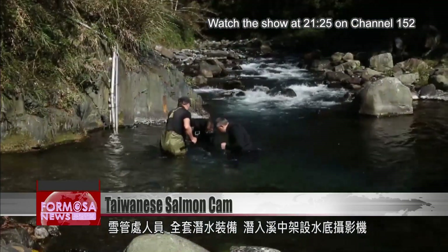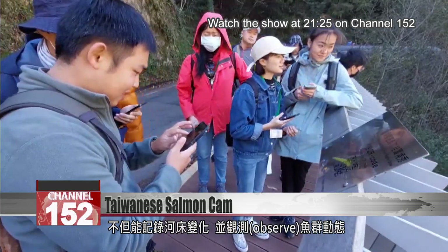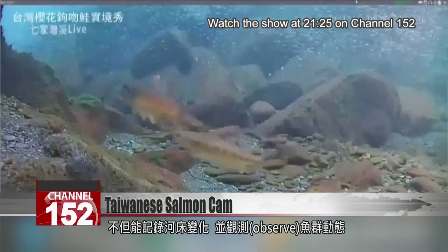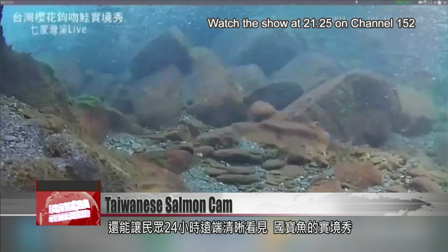Xueba National Park rangers in full diving gear go into the river to set up film cameras. They want to record changes on the riverbed and observe the comings and goings of the salmon. As a side effect, we get great footage of the critically endangered fish in their native habitat.